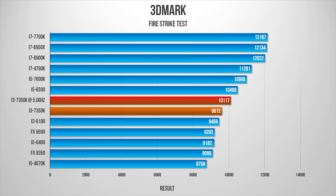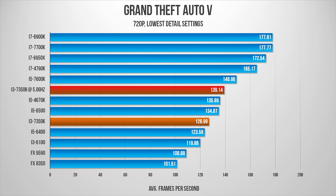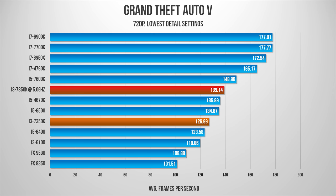Gaming, on the other hand, was a pleasant surprise. Our initial tests use a lower 720p resolution in an effort to take the GPU out of the equation and allow the processors to shine on their own.